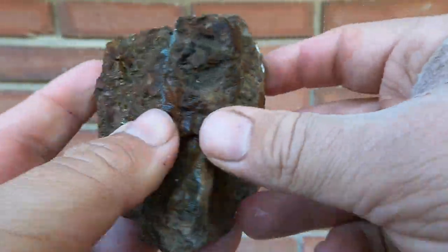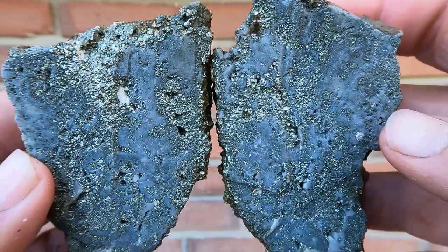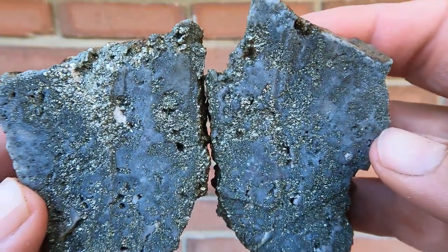Here I have some more pyrite. Oh, that one is mostly pyrite — doesn't look the best. This one's a better one; it has more things going on in it. Still interesting.